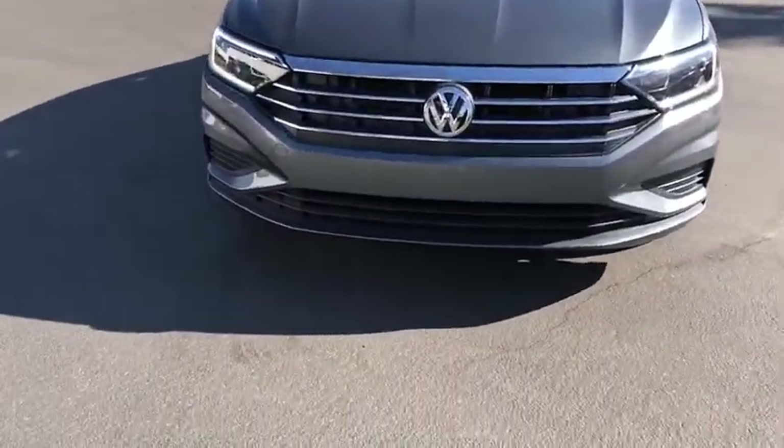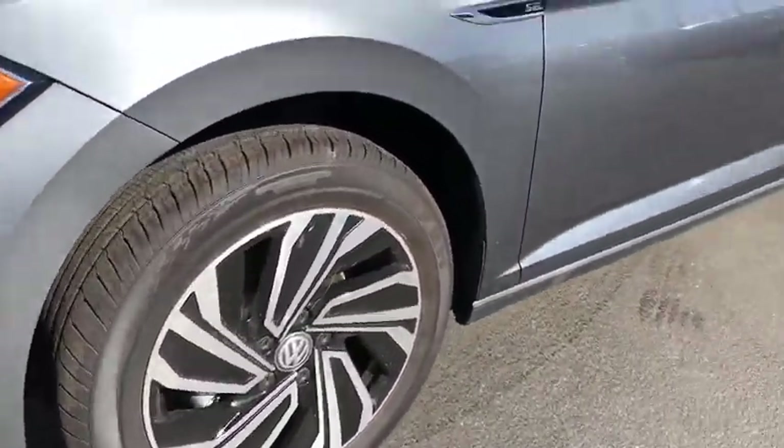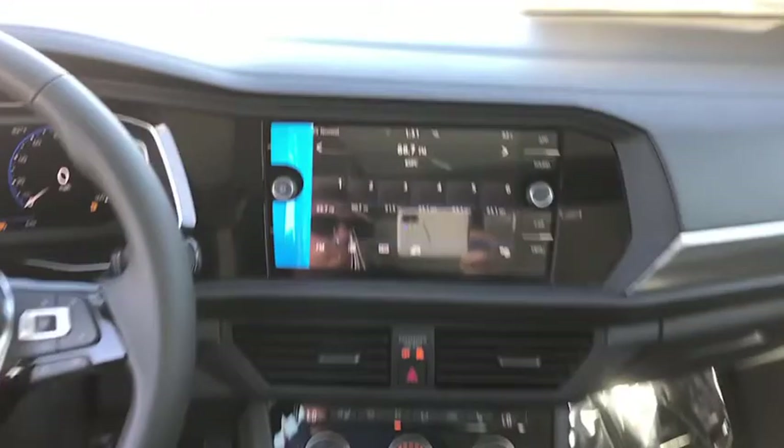These are just some of the great options this vehicle comes with: Adaptive Cruise Control, Electronic Stability Control, Trip Computer, Bucket Seats, Power Windows, 4-Wheel Disc Brakes, Power Steering.